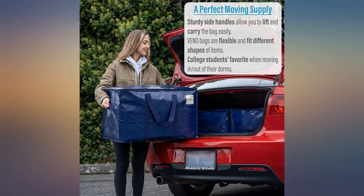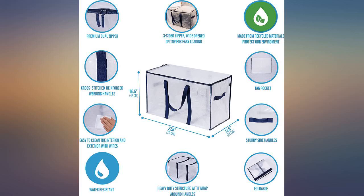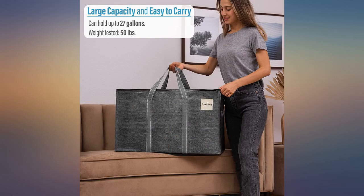This product was perfect for my student moving to college. Durable and easy to pack and carry. Loved them.